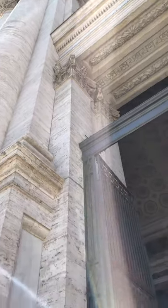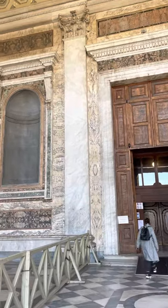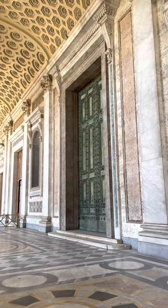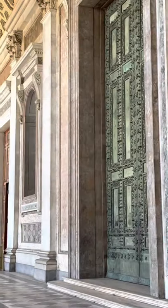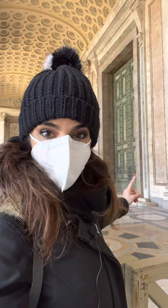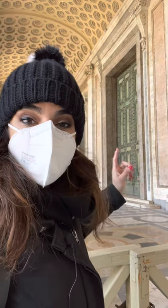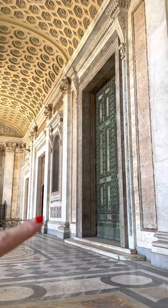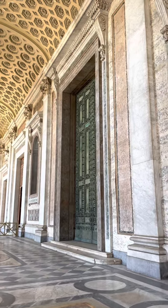Now we are entering this portico, and if you look at this door — how old do you think it is? Well, this is from the 1st century. This door was brought by Francesco Borromini, who was working on the restoration in the 1600s, directly from the ancient Curia of the Roman Forum — the Senate building of the ancient Roman Forum. So this is one of the most ancient doors of Rome, together with the Pantheon door.